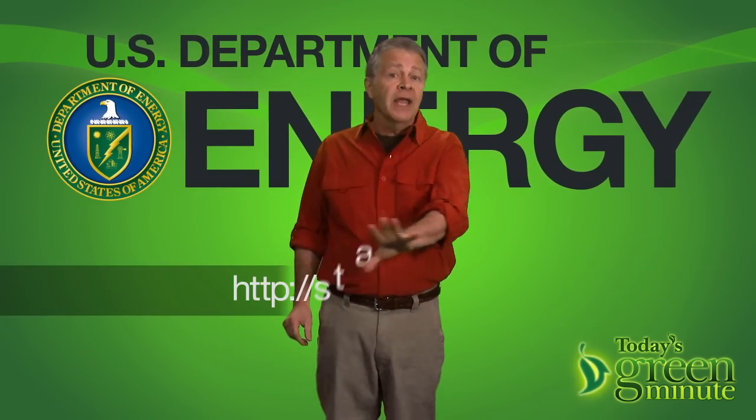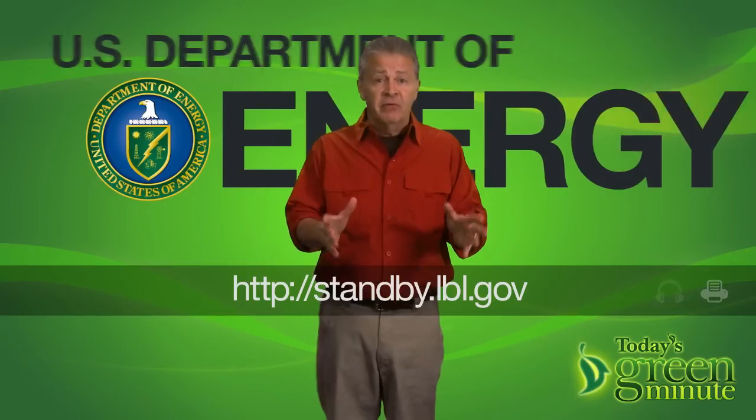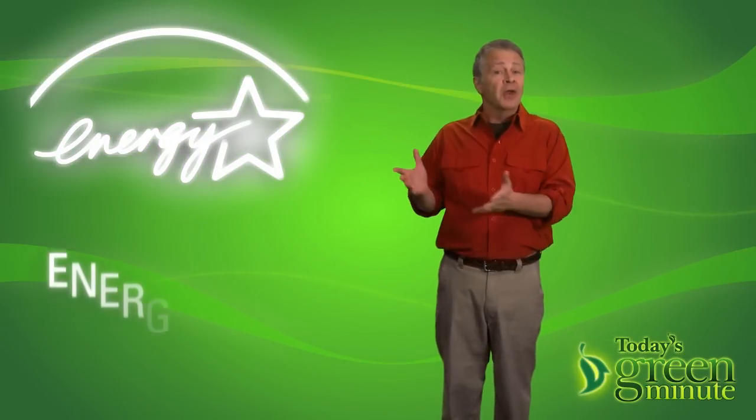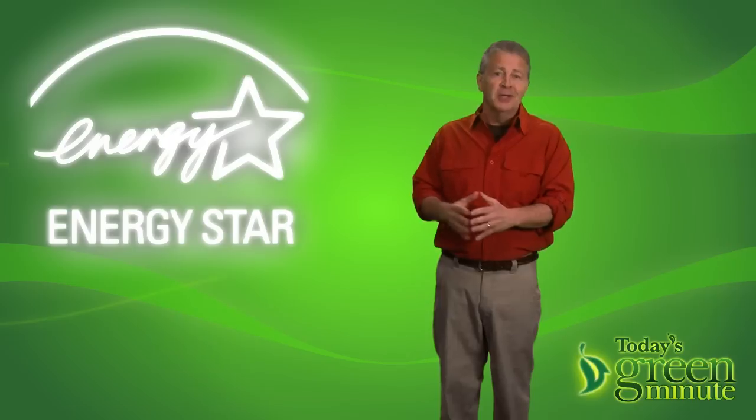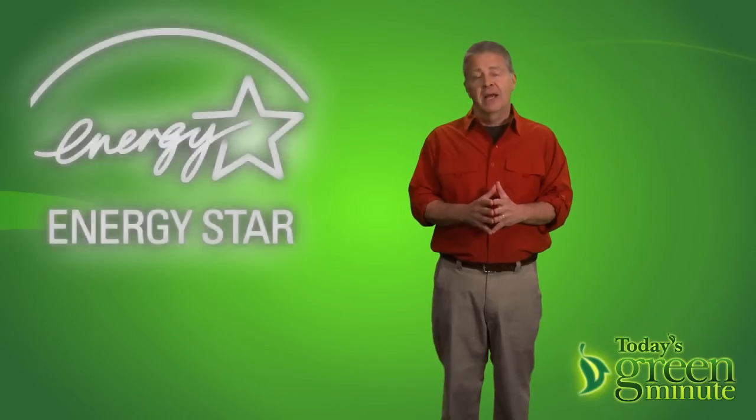The U.S. Department of Energy has rated all kinds of devices and their standby power consumption. And they remind us that when you're shopping for electronics, the ones with the Energy Star label generally consume less power — whether they're off or on.